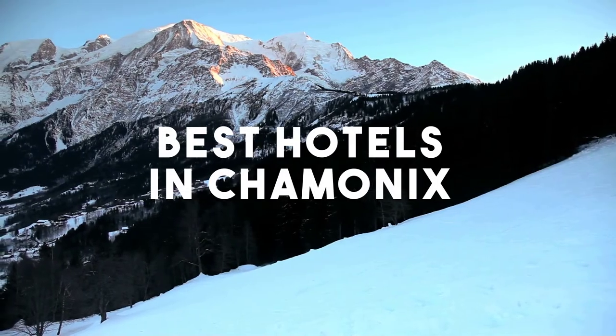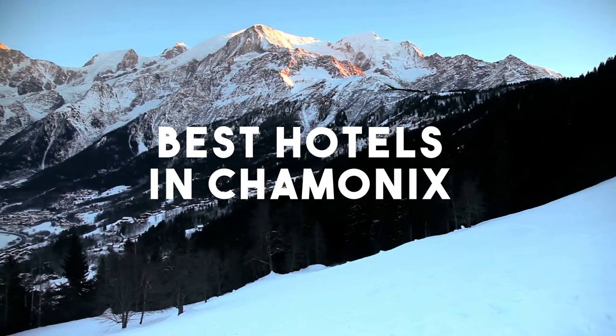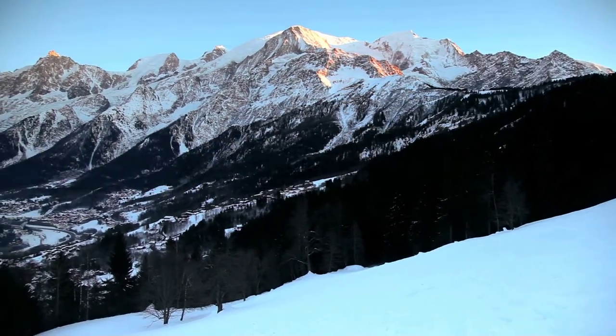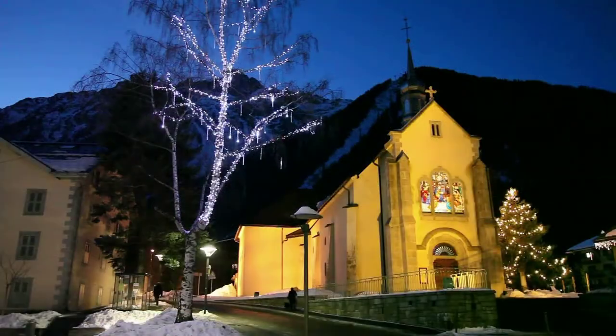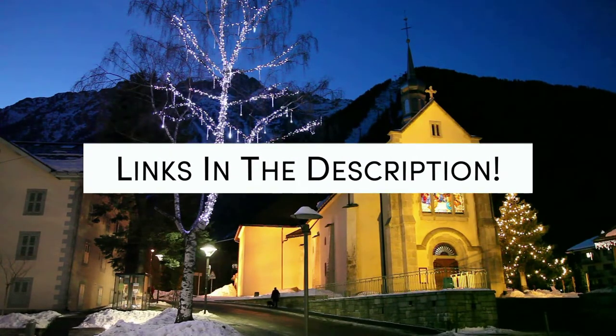In this video, we will take a look at the 5 Best Hotels in Chamonix. Whether you're traveling with your family, as a couple, for a business trip, or looking for something budget-friendly, we got you covered. Links to all of the hotels we mentioned in this video will be listed in the description below. Let's get started.